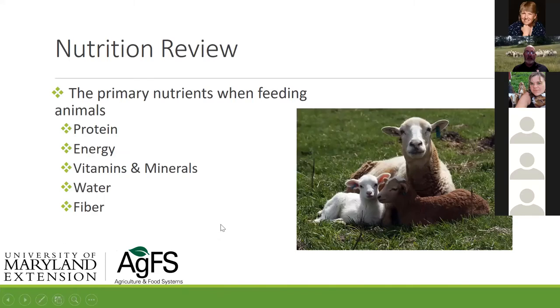So just a quick review. The primary nutrients in feeding animals are protein, energy, vitamins and minerals, and water — one of the overlooked things that we should really make sure animals always have is fresh, clean water. I like to tell people: if you wouldn't drink out of it, why should your animals? I try to keep my stock tanks and everything else as clean as possible.